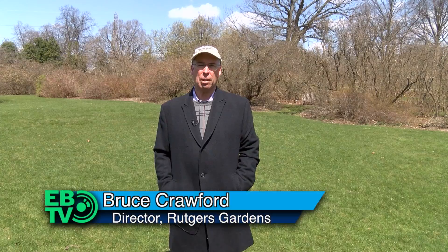Good morning. My name is Bruce Crawford. I'm the director of Rutgers Gardens. Right now we're standing in the Shrub Garden.